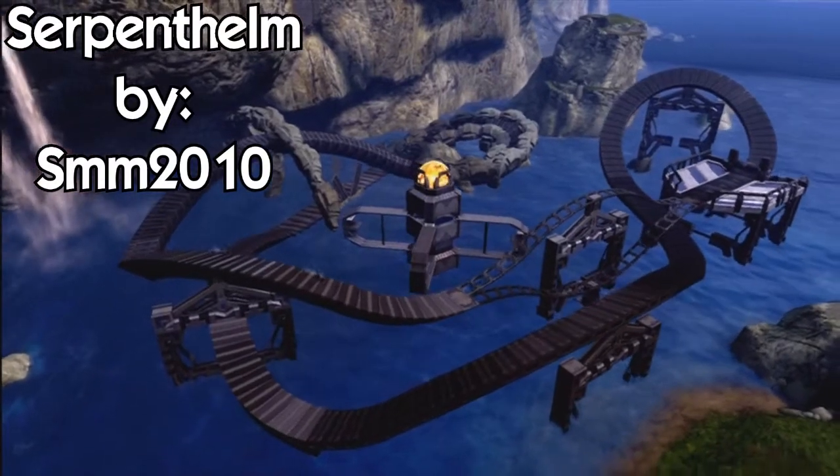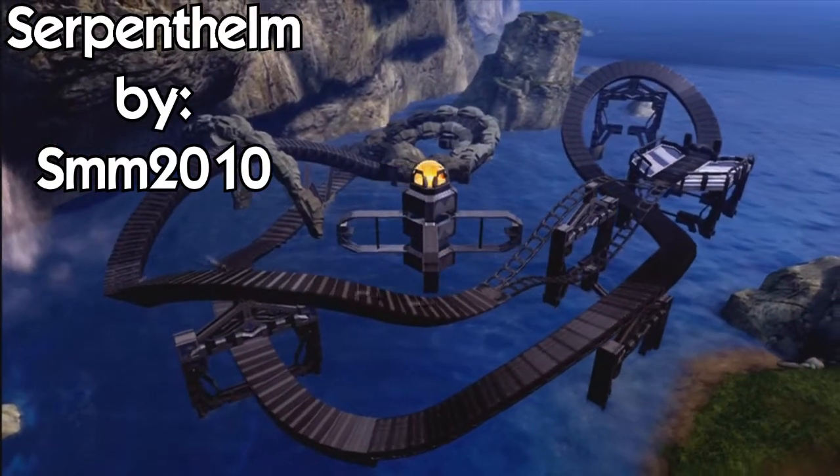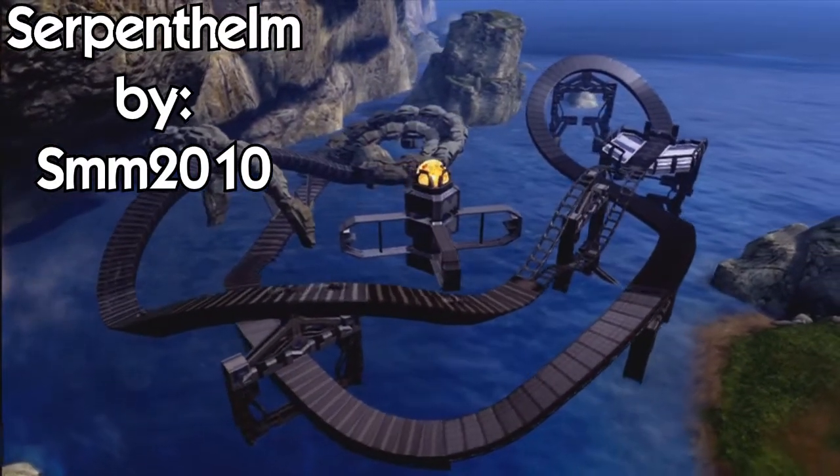What's up guys, Laidback Gaming here bringing you the 15th episode of Halo Reach Racetracks. This map is called Serpent Helm by SMM 2010.